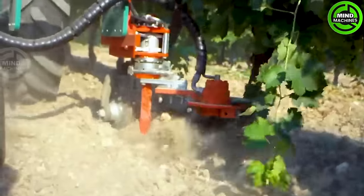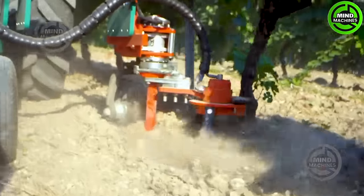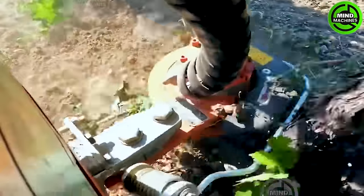Operating with surgical precision, this tree root tiller readies the soil for replanting or effortless removal.